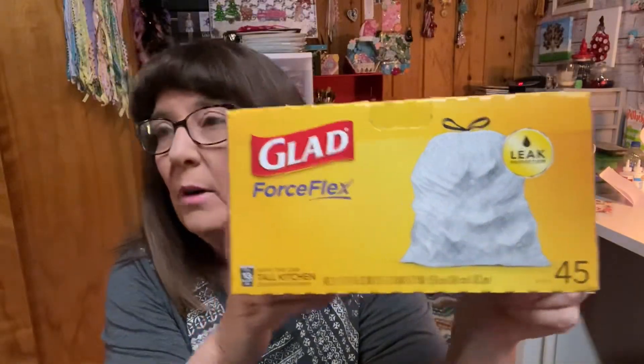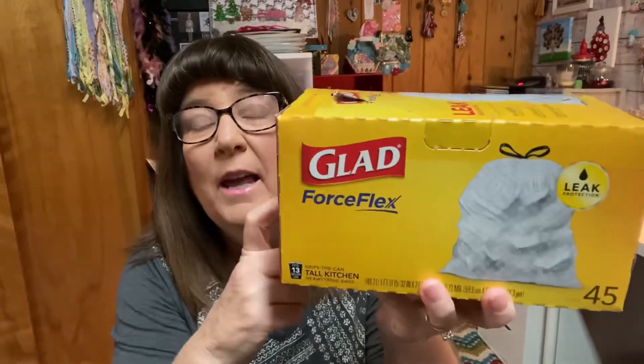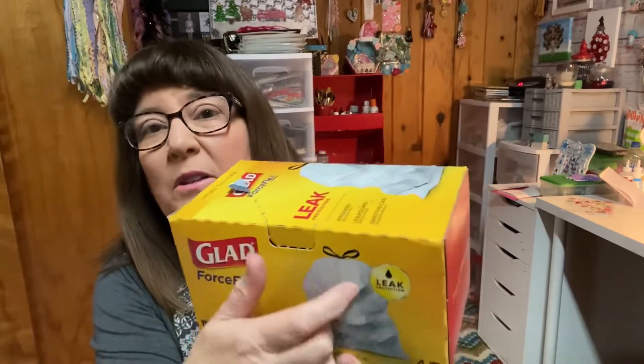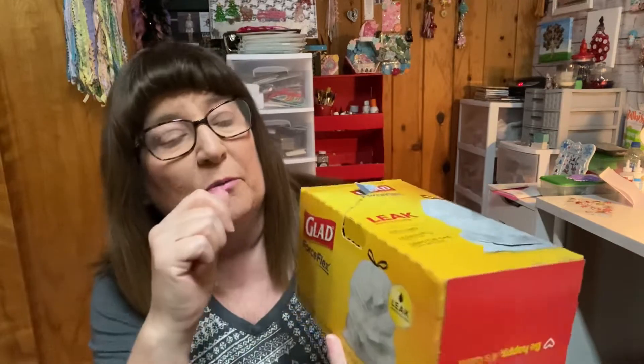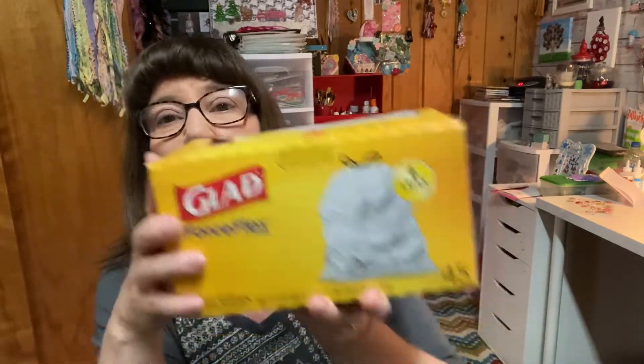Next are the Glad Force Flex Garbage Bags. I've tried every garbage bag and I always go back to Glad. I want the ones with the tie on top — not tied with the bag itself, I want this pull-close tie. The Force Flex holds more and has less spills and rips. I take my garbage from the house to a dumpster by the barn, and I sure don't want it to break on the way. These won't break. Yes, everything I have here is name brand, not generic, but it has made a big difference.